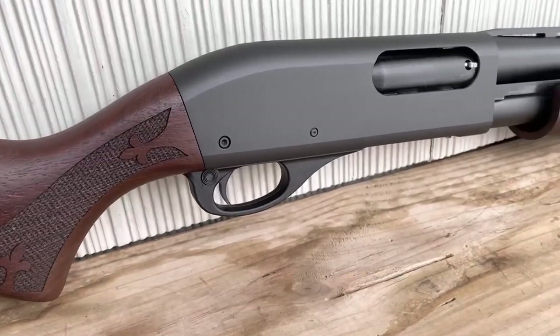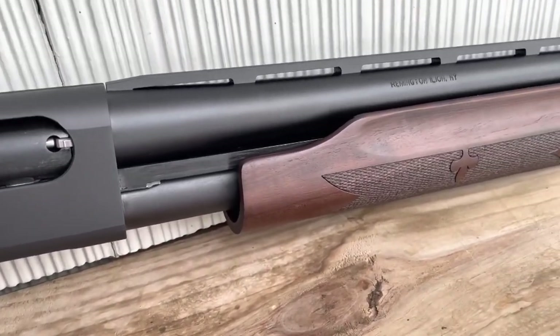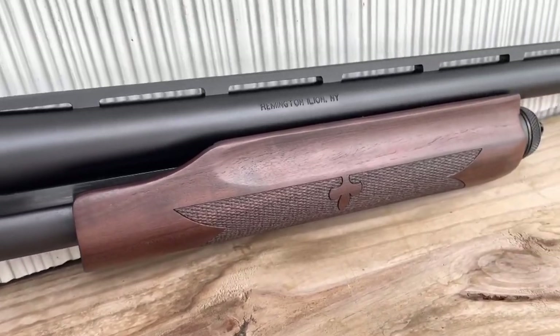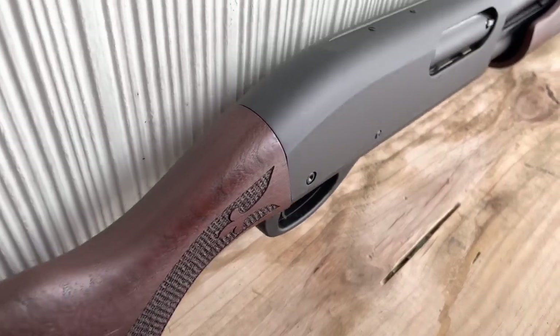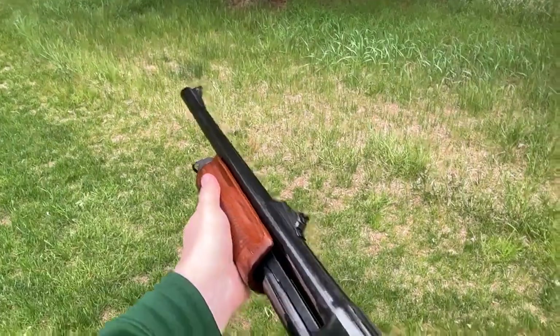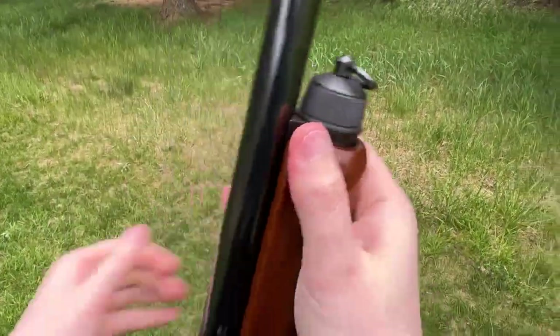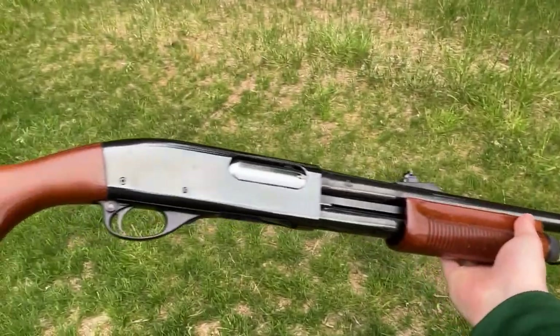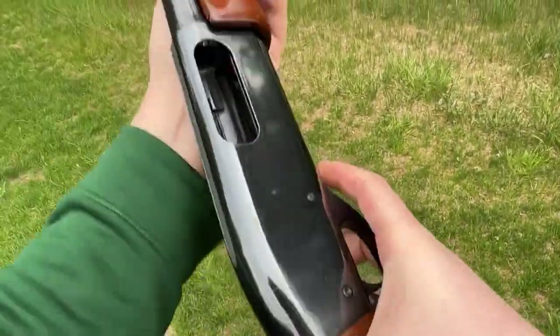Remington 870 Fieldmaster. The Remington 870 Express was retired by Rem Arms in favor of the Remington 870 Fieldmaster a year ago. Rem Arms is the corporation that now owns Remington shotguns, rifles, and handguns. The Fieldmaster is a significant improvement over the Express, and it has also shown itself to be an exceptionally dependable shotgun. It comes with a modified choke, an intermediate choke, and a full choke, giving you additional alternatives when shooting clays.